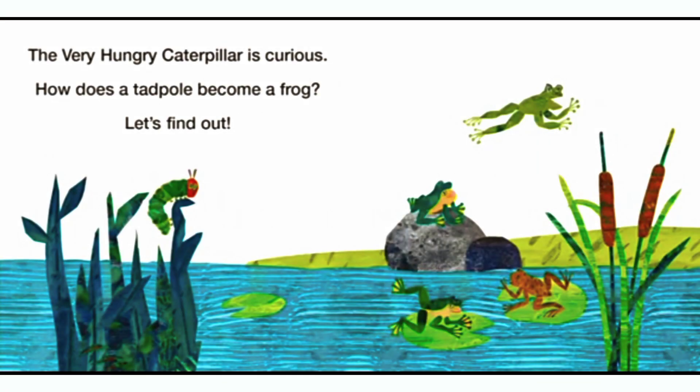The Very Hungry Caterpillar is curious: how does a tadpole become a frog? Let's find out.